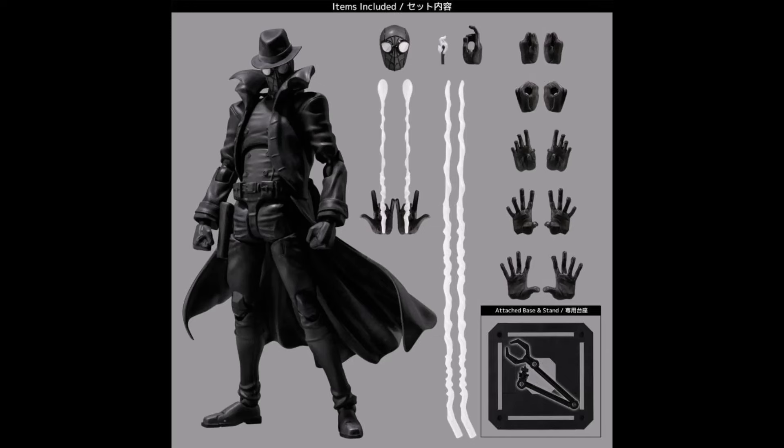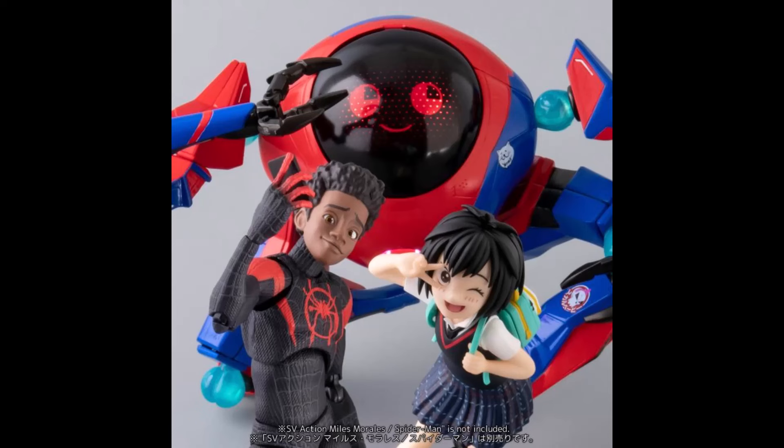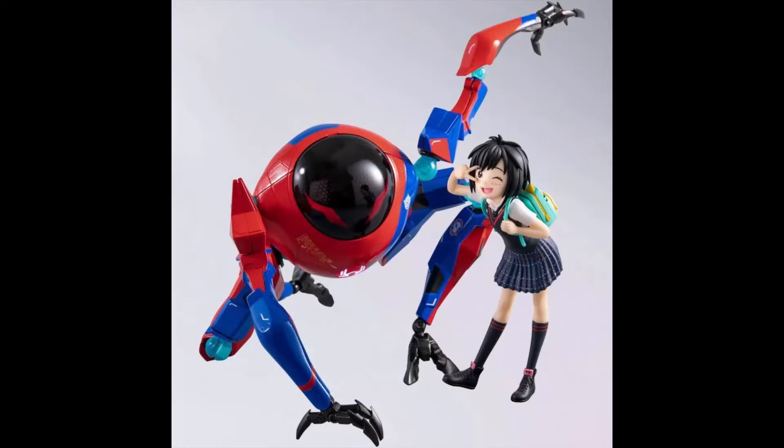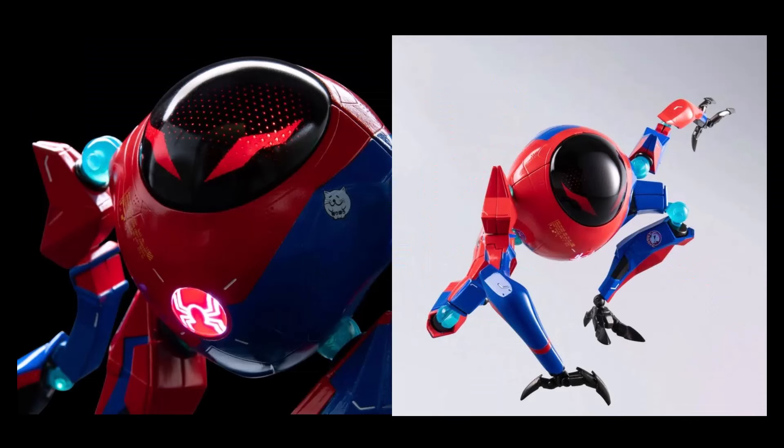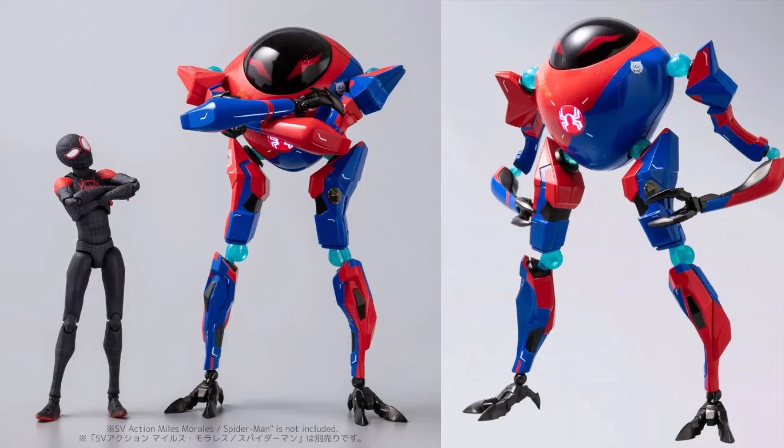The Penny Parker — I passed on this even though the robot looks incredible, because Penny herself is essentially a statue with no articulation whatsoever. I wanted to be able to display and move the figure, not just have the robot. If I'm going to buy a Penny, I'd rather get one you can somewhat articulate. But the robot is great — you get some really nice options and it scales pretty well with the Sentinel Miles, so another great release by Sentinel.